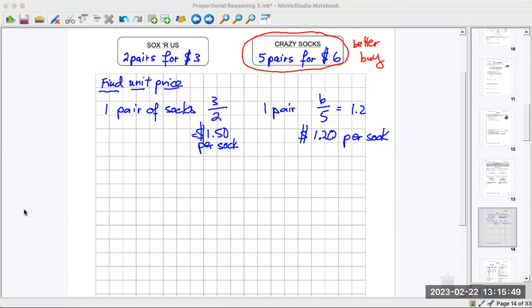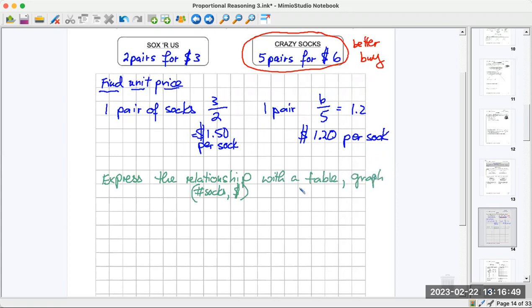Now it gets a little trickier. We're going to express the proportional relationship — it always goes up by $1.50 or $1.20. The relationship is the number of socks versus the money it costs — those are the two items, input and output. We'll represent it with a table, a graph, and an equation. The equation is always in the linear form y equals mx plus b.